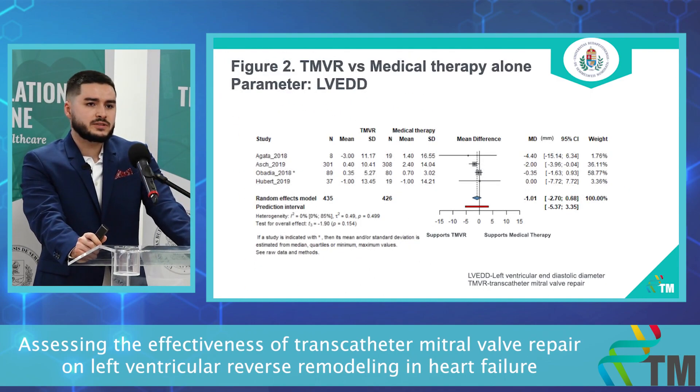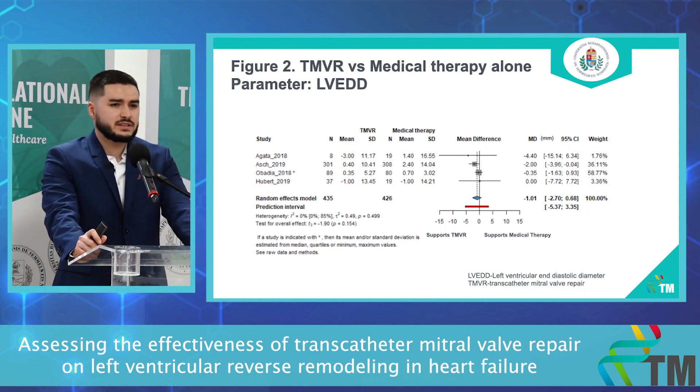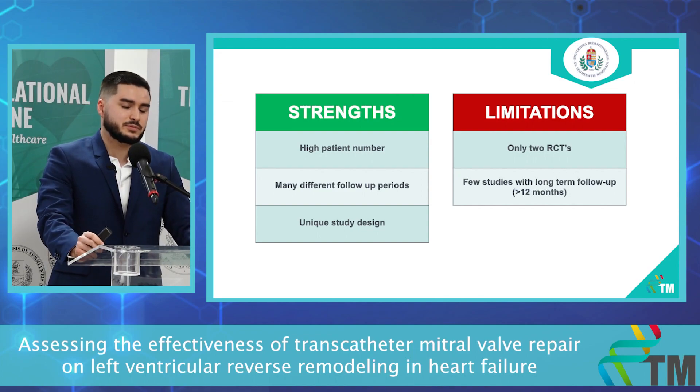On our second plot, we wanted to compare medical therapy alone to TMVR. This analysis consists of four studies — two RCTs and two non-randomized controlled trials — with more than 800 patients. The difference between TMVR and medical therapy is minus 1.01, which is statistically not significant. The between-study heterogeneity is 0%.